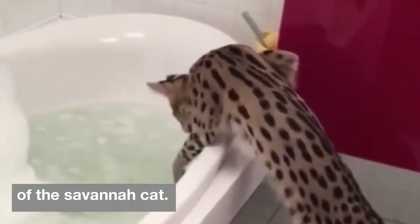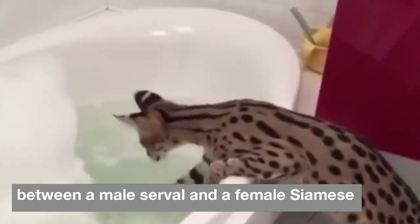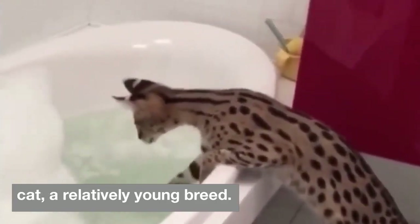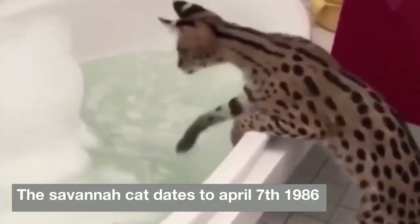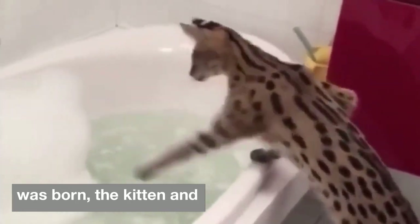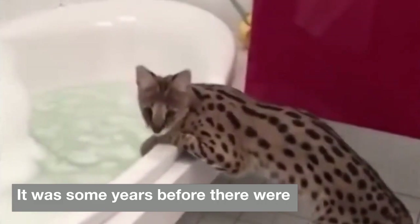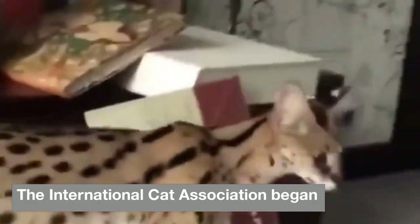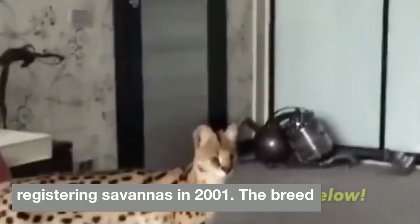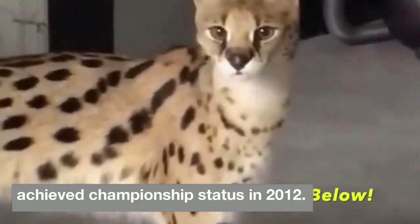The savannah cat descends from a breeding between a male serval and a female Siamese cat. A relatively young breed, the savannah cat dates to April 7, 1986, when the first kitten from that cross was born, and both the kitten and the breed were called savannah. It was some years before there were significant numbers of the cats. The International Cat Association began registering savannahs in 2001, and the breed achieved championship status in 2012.